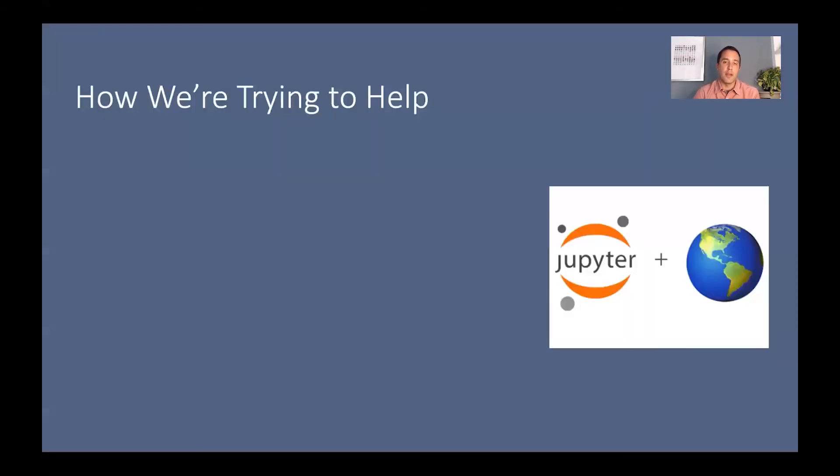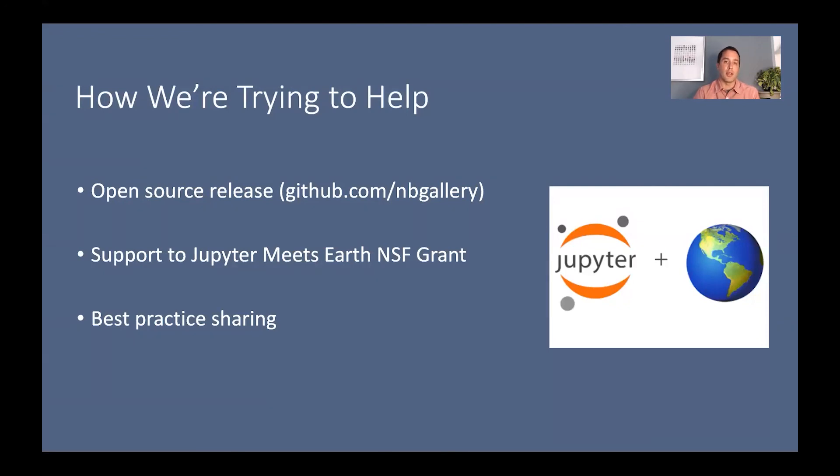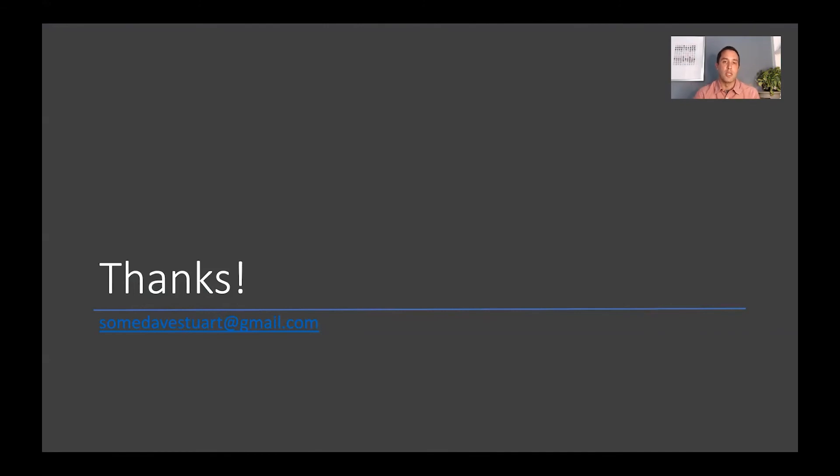We're also doing work to help the larger open source community. We've released everything on GitHub at github.com/nbgallery, representing the totality of our five-year effort. We also partnered with the National Science Foundation to support the Jupyter Meets Earth grant, supplying the majority of funds to help further advance the use of Jupyter for the geoscience community — because what they create in open source benefits us and everyone else. We're taking advantage of every opportunity like this to share our story, provide insight into our use case, and engage in best practice sharing with other enterprises. Please reach out if you'd like to chat more. Thanks.